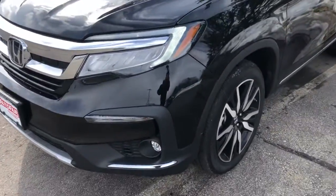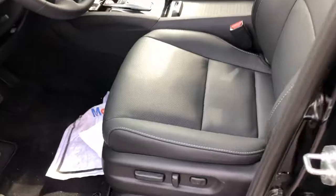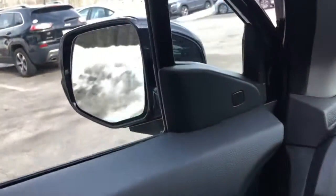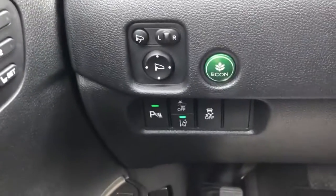It also has fog lights, nice alloy wheels, roof racks, and a sunroof. It has leather seats with power seats and memory seats right there for you.